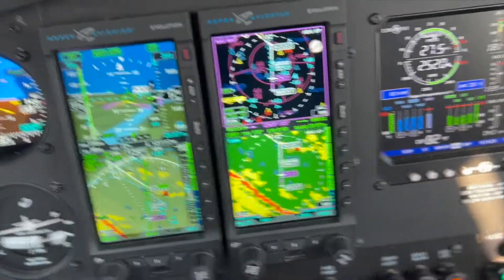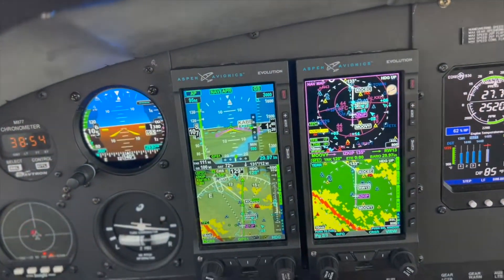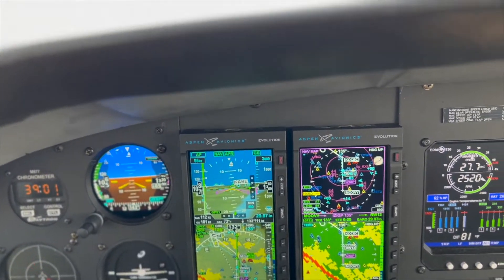Cessna six, contact tower 120.5. Project 977-6MF, contact tower 120.5. Tower, Commander 977-6MF, with you on RNR 13.